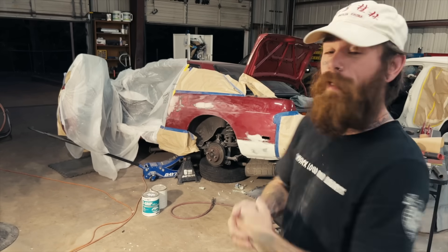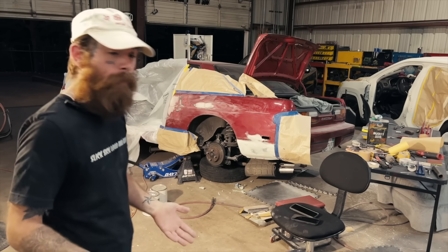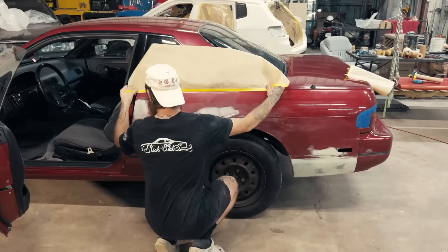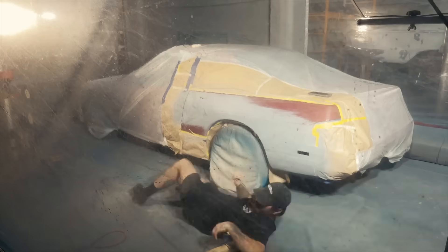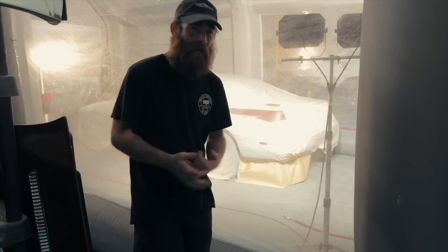Alright, so the body work is finally done on the 240. Right now I'm going to clean up the mess, get it back down on the tire, and get it moved over by the paint booth. I'm going to clean it up, blow it off, get it masked up, prime it, and it's spray time. I've got the 240 in the paint booth and it's go time.